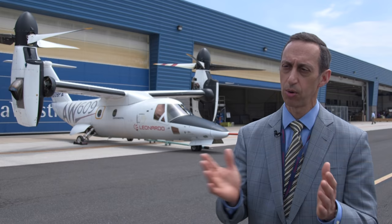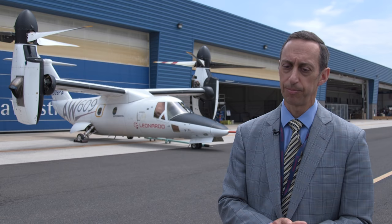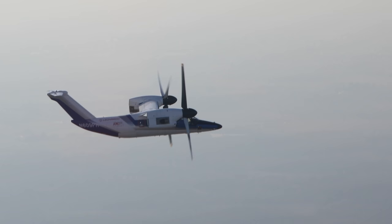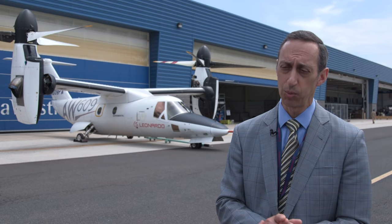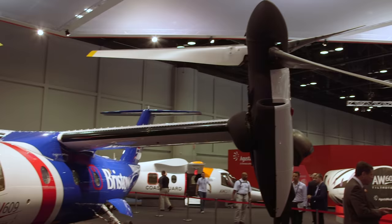When we took ownership of the aircraft, it wasn't just about a branding operation to change a BA609 into the AW609. We really took a very comprehensive look at where the design and the maturity of the aircraft, and systems and capabilities that that design was going to have. A lot of critical thinking went into that, and what we decided was to embark upon a whole new development program. And so the AW609 is truly a new aircraft.